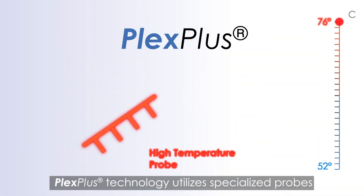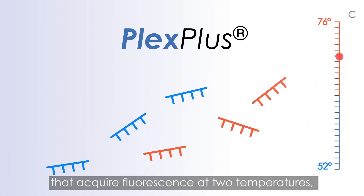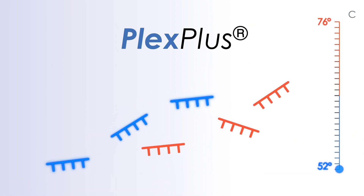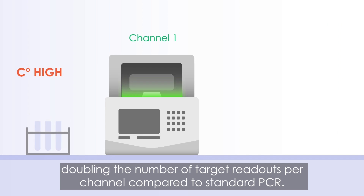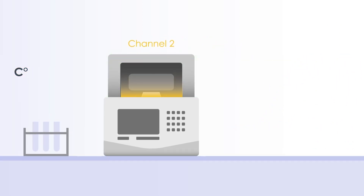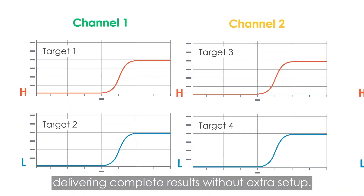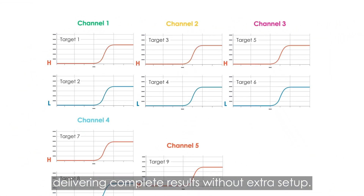Plex Plus technology utilizes specialized probes that acquire fluorescence at two temperatures, doubling the number of target readouts per channel compared to standard PCR. It allows labs to detect more targets in fewer wells, delivering complete results without extra setup.